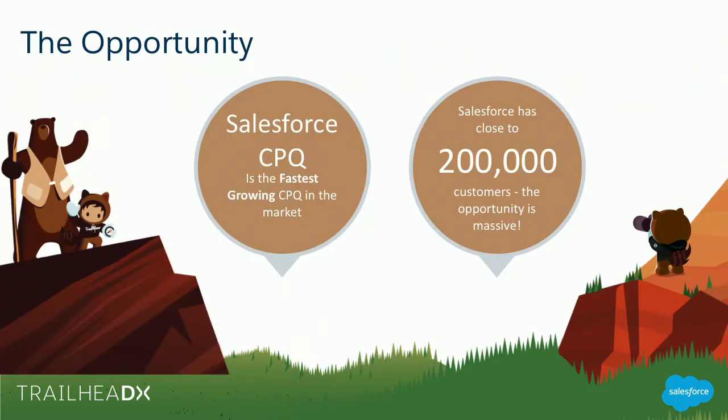I'm going to do a quick poll before we begin. How many of you know what CPQ or Quote to Cash is, or are familiar with it in general? How many of you are ISVs making apps on the Salesforce platform? How many are consultants? And how many work for companies who are Salesforce customers — admin developers? So it's a good mix.